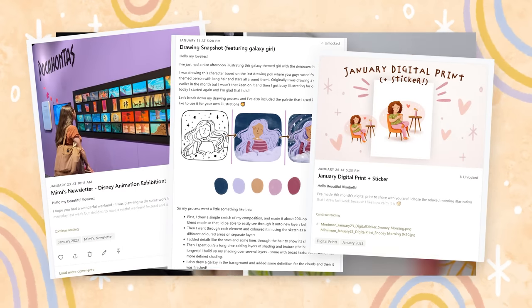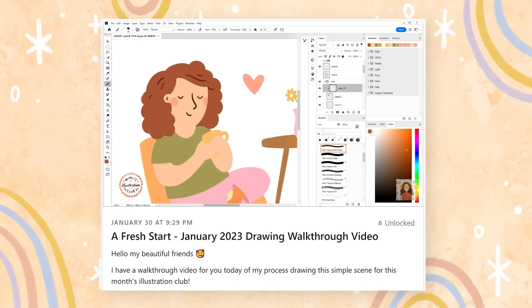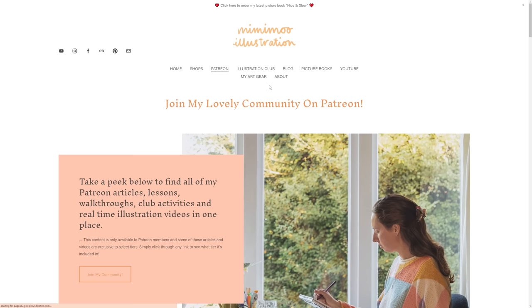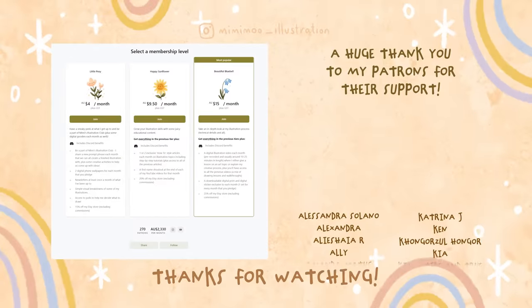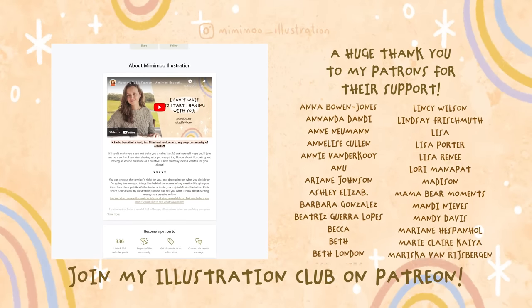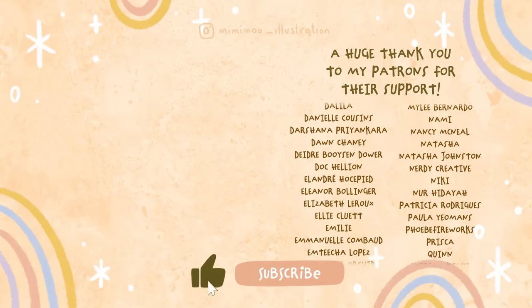If you'd like some additional help on your creative journey, consider joining my community on Patreon, where you get access to my drawing tutorials, monthly illustration club, and lots of other goodies. The top tier gets access to everything, including a video lesson or drawing walkthrough every month, plus access to all previous ones. You can browse what's available before you join on my website — I'll leave the links in the description below. Thanks so much for watching; if you enjoyed it, please give it a like and subscribe to see more art videos!